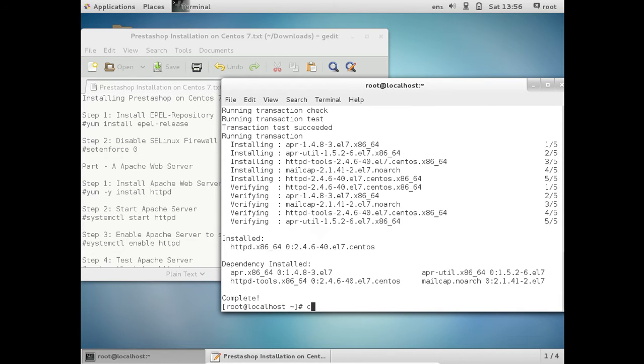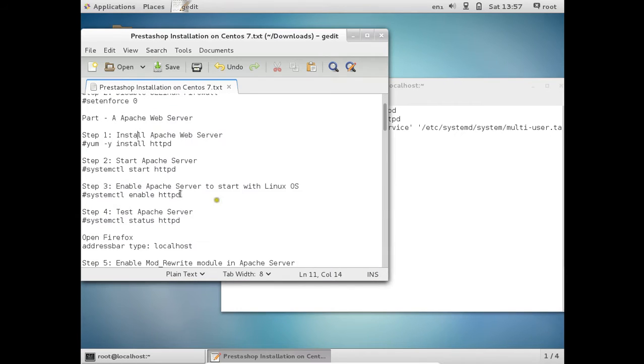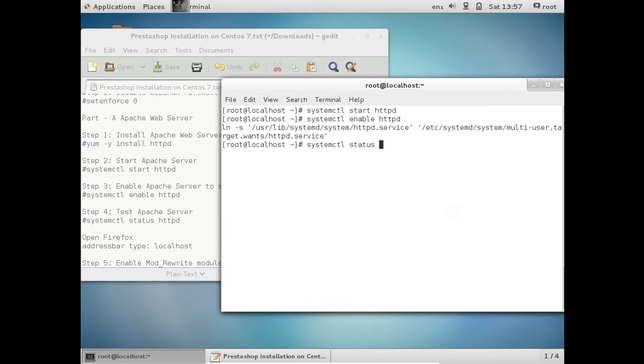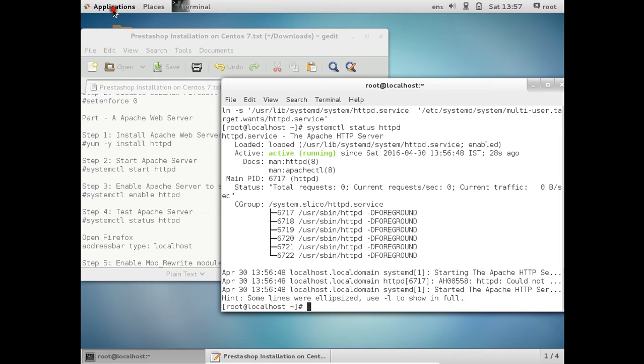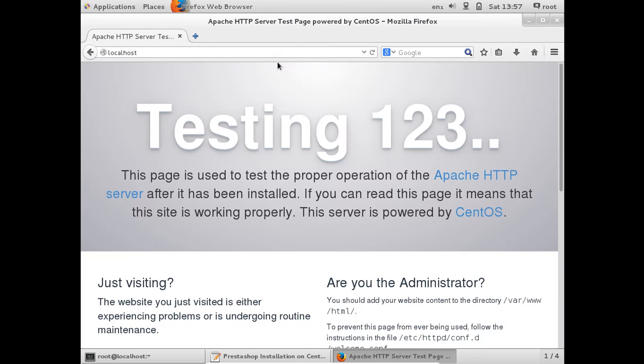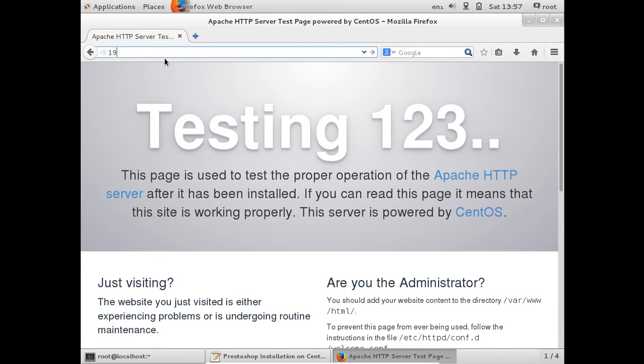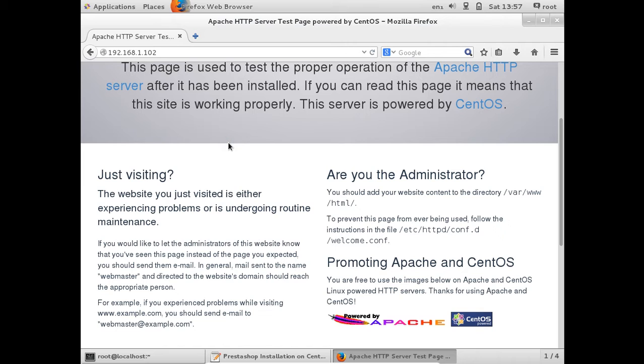Now let us start the Apache web server. Let me clear this and run systemctl start httpd so the daemon has been started. Let me enable it so Apache httpd starts automatically on reboot with the command systemctl enable httpd. Let us test this with systemctl status httpd — you can see that it is active and running. Let me confirm by opening a web browser and typing localhost in the address bar. The IP address of this machine is 192.168.1.102, and you can see that the Apache test page confirms that the Apache web server has been successfully installed.